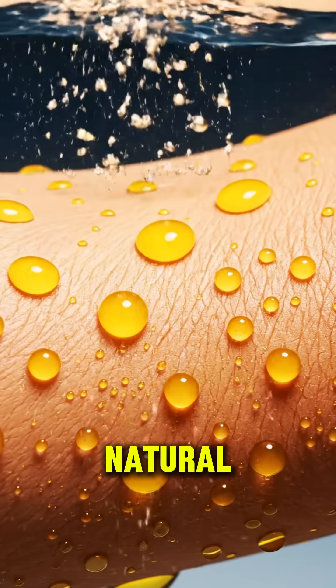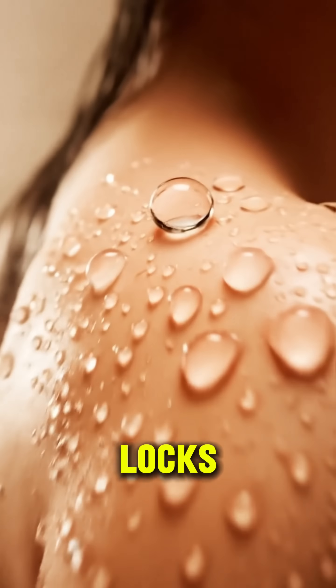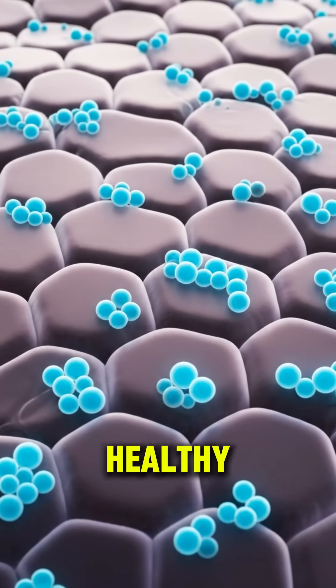Olive oil restores your natural lipid layer, sealing in hydration and softness. Your skin glows as moisture locks in, leaving a silky, healthy finish.